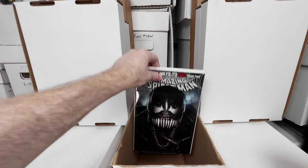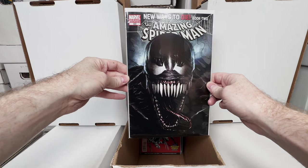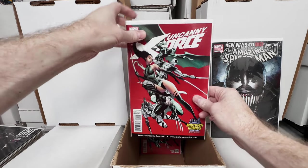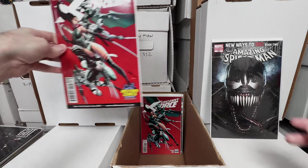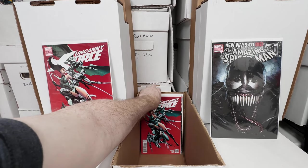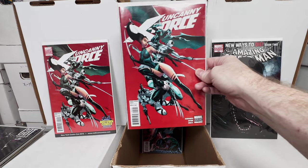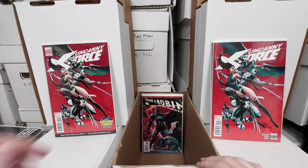Just a handful more in the box. We got Amazing Spider-Man 569, awesome Venom variant. Another one of these Uncanny X-Force Midtown New York Comic Con exclusives — this one just says Variant Edition, same artwork just slightly different coloring. I don't know what the difference between these are, someone can let me know.